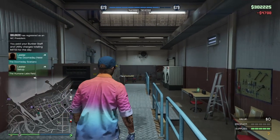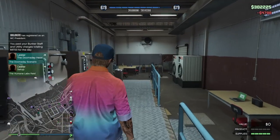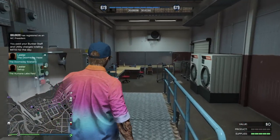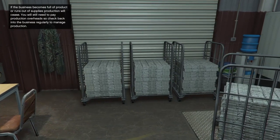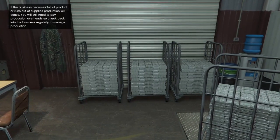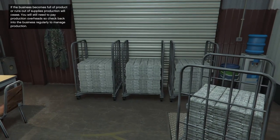I'm inside my counterfeit cash factory right now with a full five bars of supplies. That is it guys — your counterfeit cash factory is yours and production is up and running. Thank you so much for watching the video and I'll see you next time.